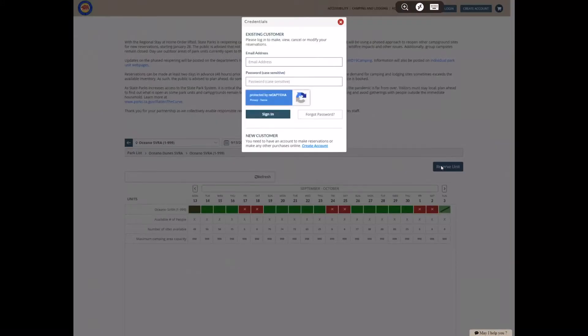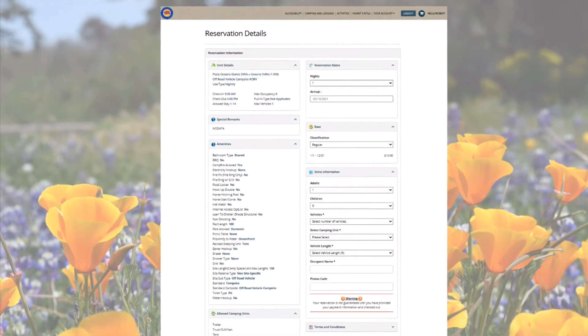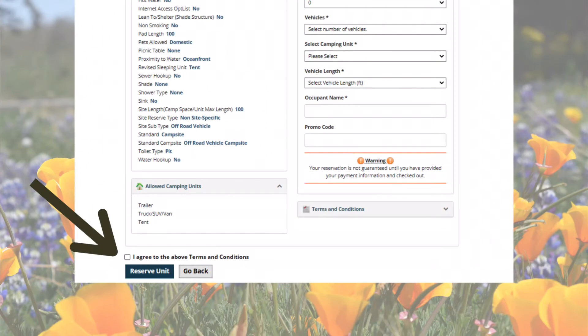At this point you'll be prompted to sign into your Reserve California account. The reservation details page will ask you a few more questions like number of people and vehicles and occupant name. After agreeing to the terms and conditions, you can now click reserve unit.